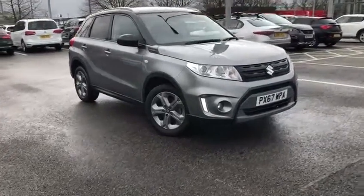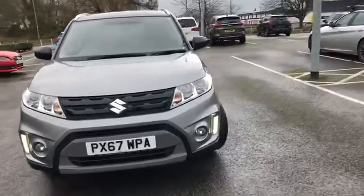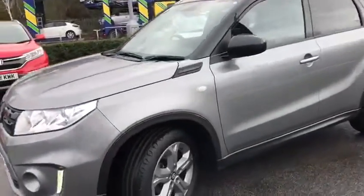Hi UK, my name is Billy from MotoMatch Chester. I'm very pleased to announce this 2017 Suzuki Vitara. It's a 1.6 petrol automatic with one previous owner and three Suzuki service stamps in the book.